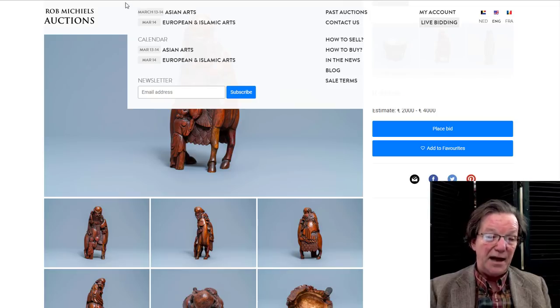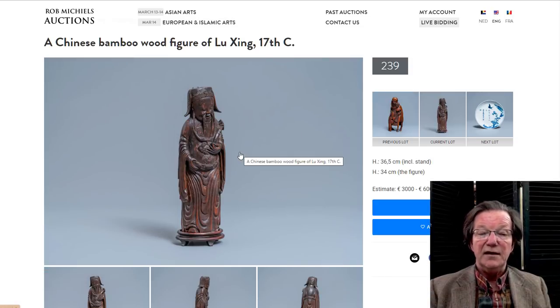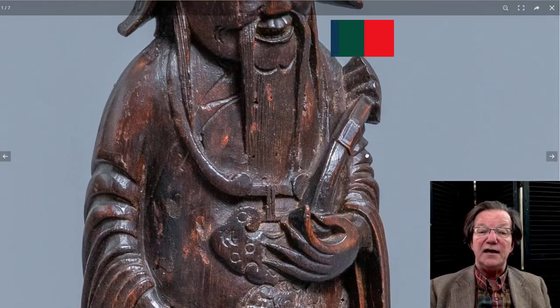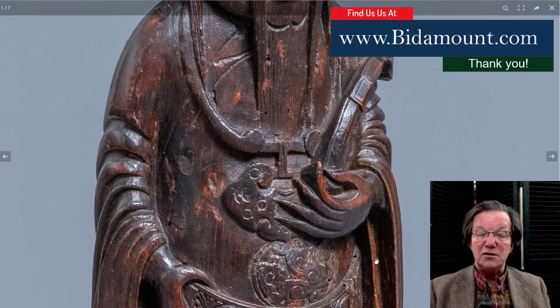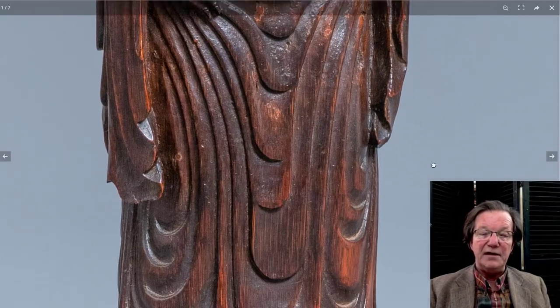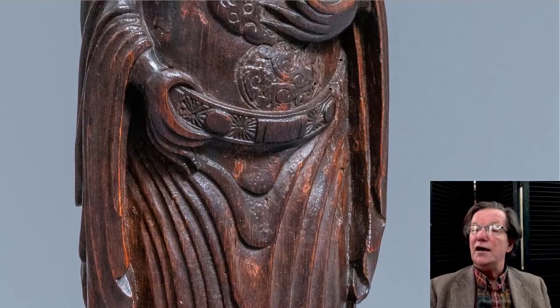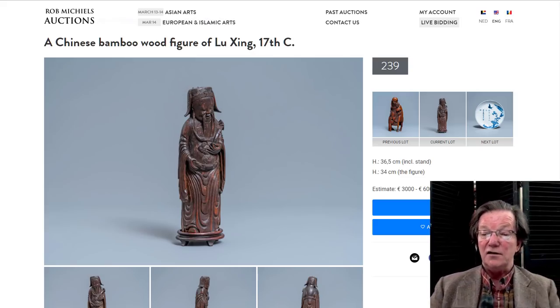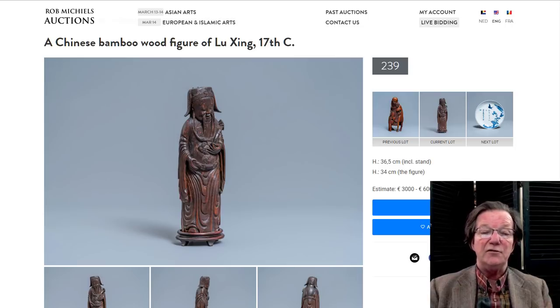At €2,000 to €4,000, that's a very reasonable estimate. He also has this Lu Xing 17th century bamboo figure — another big one, quite tall, beautifully done with a nice dark patina and very good detail throughout. He's bearing a ruyi scepter, with a very big belt with his belly pushing it downward, giving a sense that he's well fed. The excellently carved folds in the robe go all the way down, and then the square-toed shoes. This is also big — 36 centimeters tall including the stand, 34 without — about 13½ inches, with a €3,000 to €6,000 estimate.